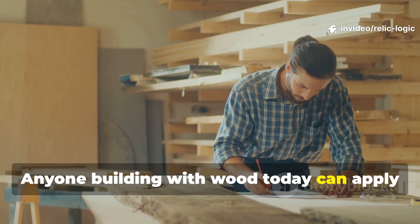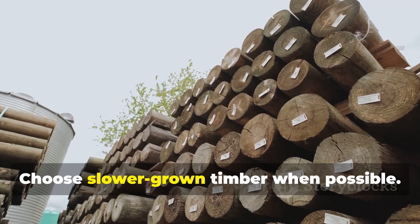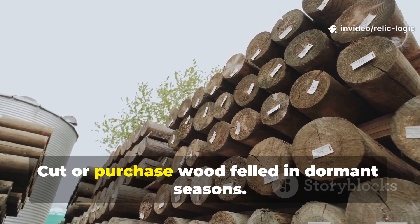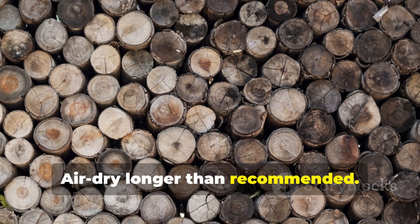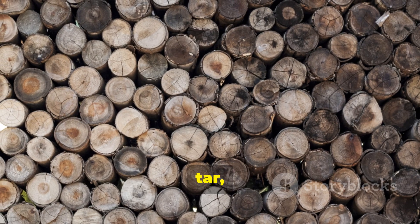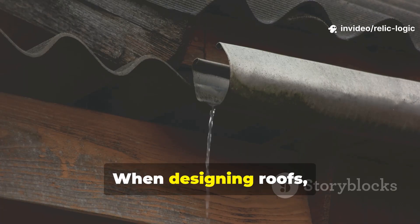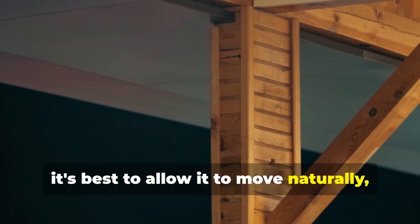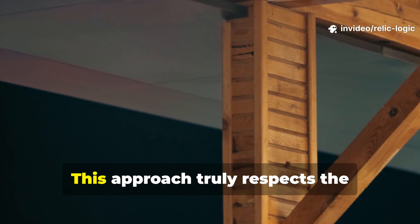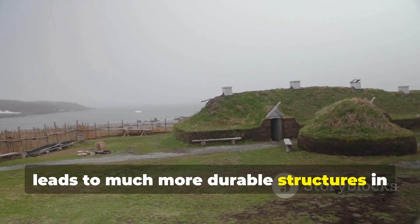Anyone building with wood today can apply parts of this knowledge. Choose slower-grown timber when possible. Cut or purchase wood felled in dormant seasons. Air dry longer than recommended. Use breathable finishes like oil, tar or lime wash instead of plastic coatings. When designing roofs, ensure they shed water aggressively. When working with wood, allow it to move naturally rather than restraining it with metal. This approach respects the materials and leads to much more durable structures in the long run.